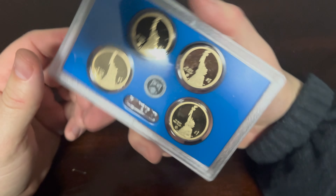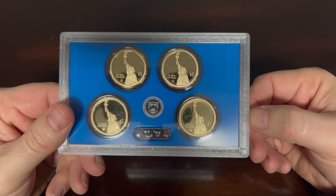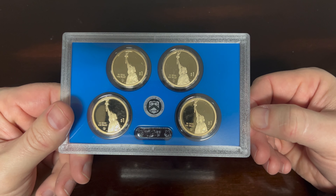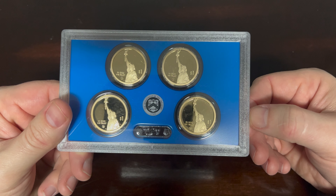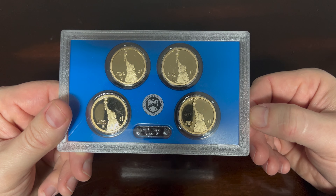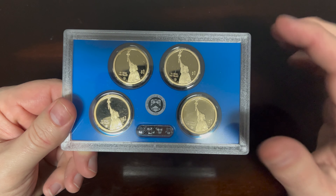Looking at the back again, they're all made with the United States motto 'In God We Trust,' as well as Lady Liberty and the $1 coin denomination. You can also see the Seal of the Treasury.